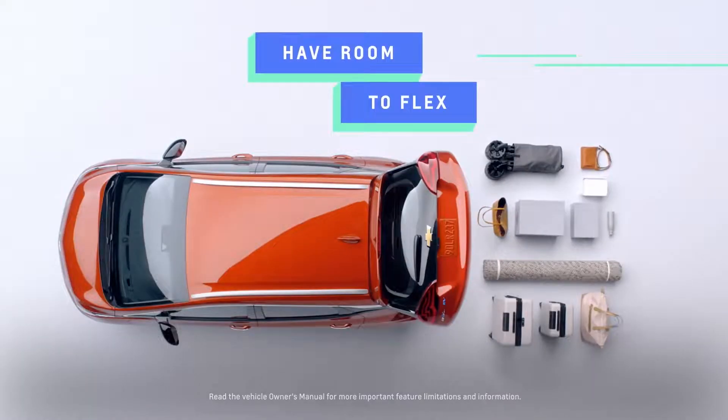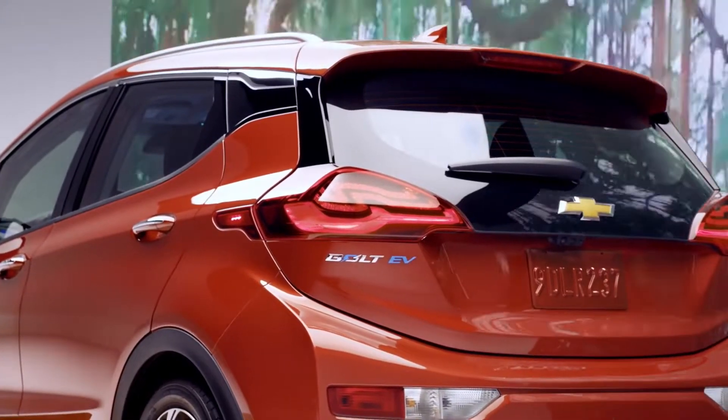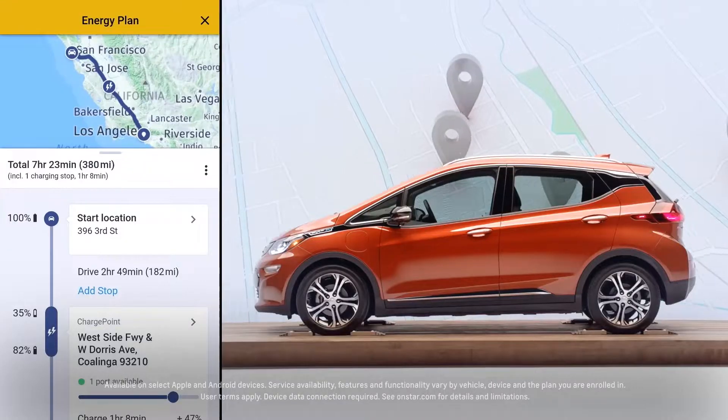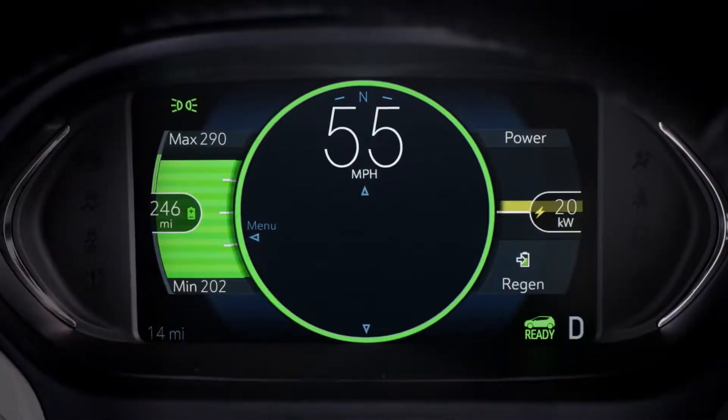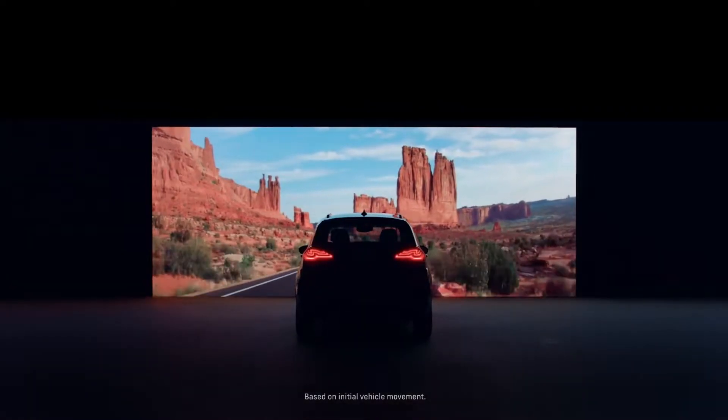Despite all the progress, the two areas some find issues in are the low fast charge rate and the FWD powertrain. But for $31,000, it's unbeatable in terms of range. If some tax credit passes, the Bolt could be a killer in GM's lineup.